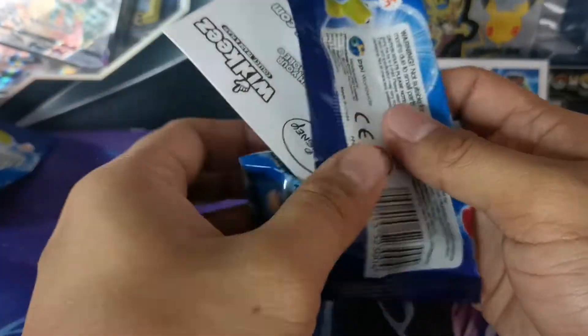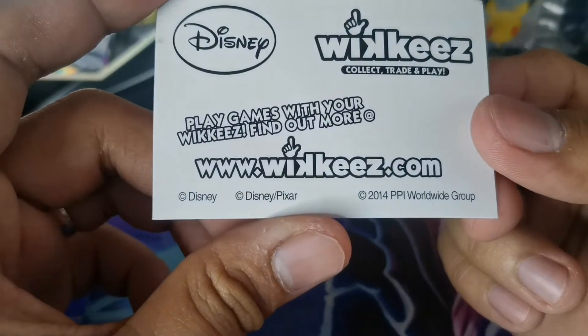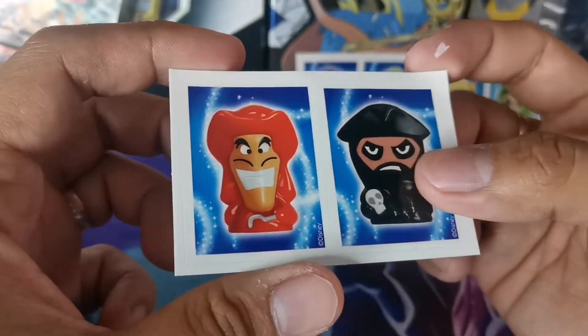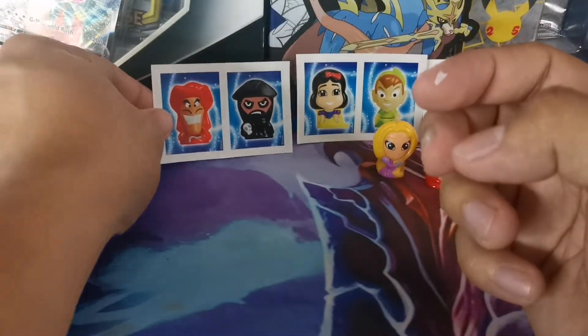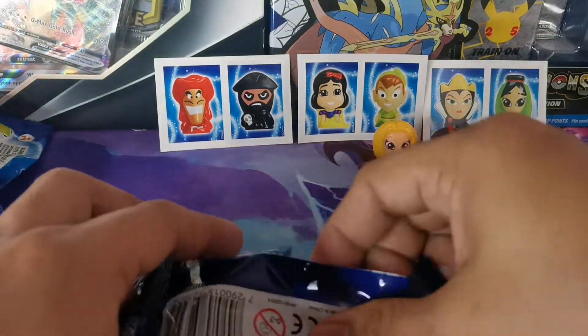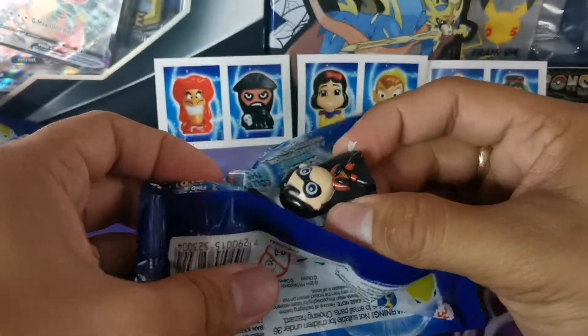Sticker - it's a sticker. Wikkeez 2014, it's vintage! Vintage stickers. And what we have - a black guy and a red guy with a mustache. The villains are getting me! And let's see what's inside.